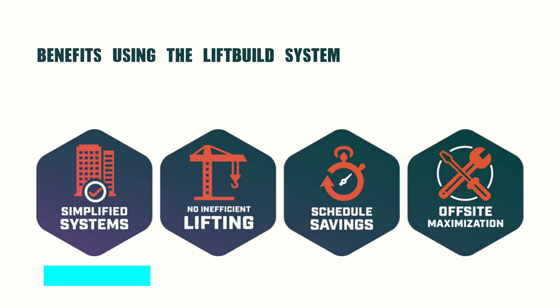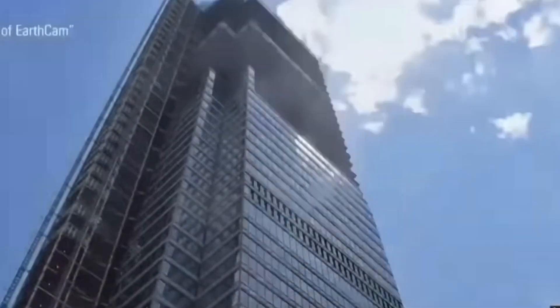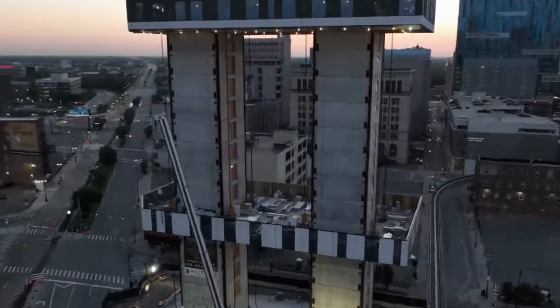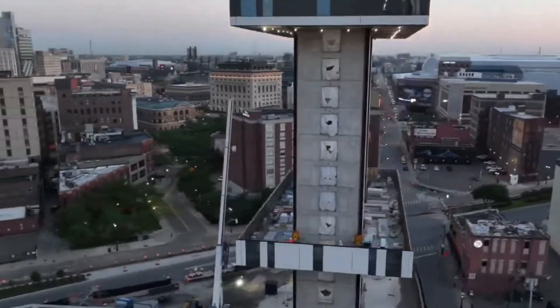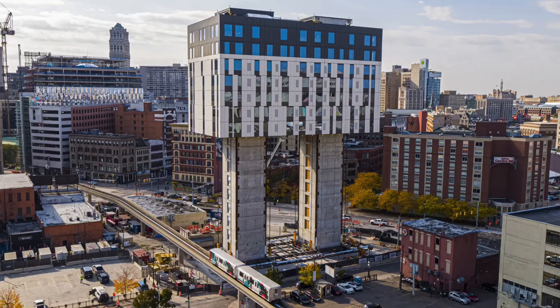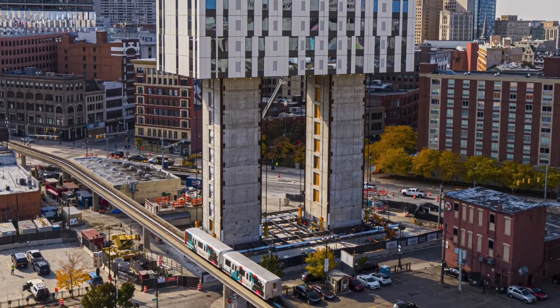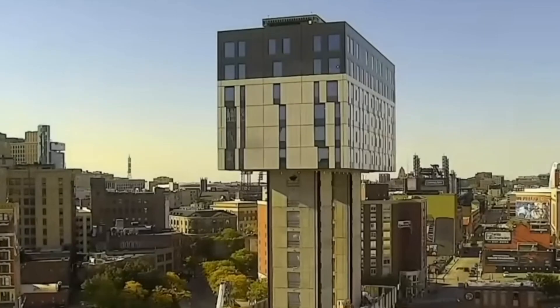Here are some benefits that come with using this technology. First, you have a more simplified system — instead of building your core and shell, which is your concrete and steel, at the same time, you can build your core first, which is the two towers that acted as the spine of the building, and then build the shell around it. That way you simplify your construction methodology.